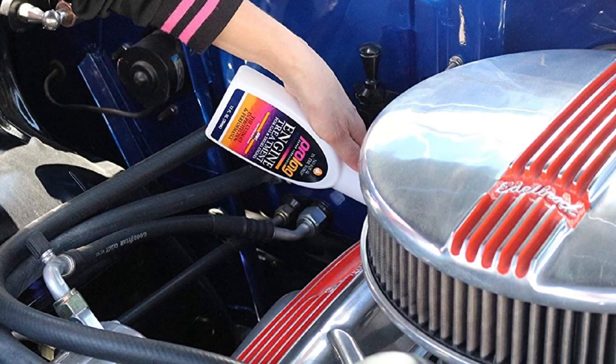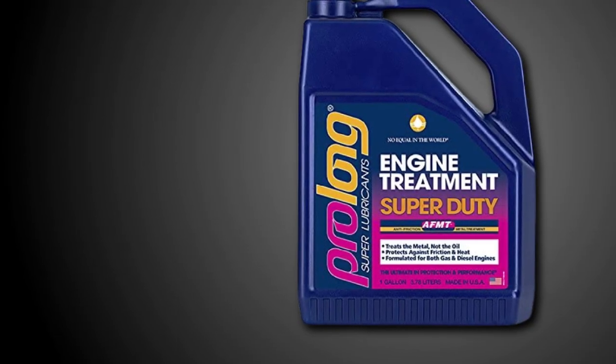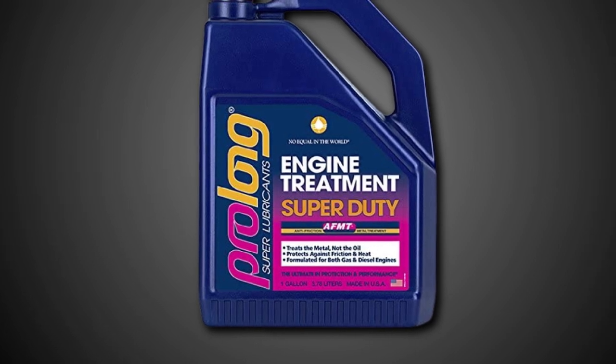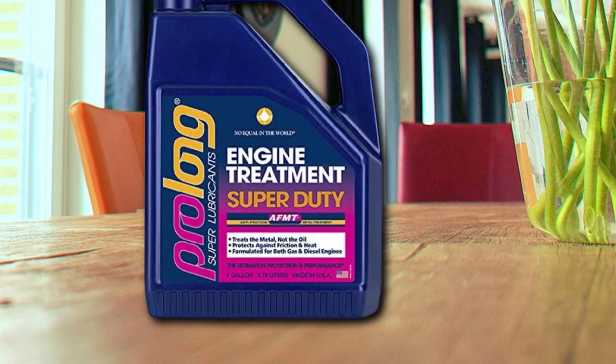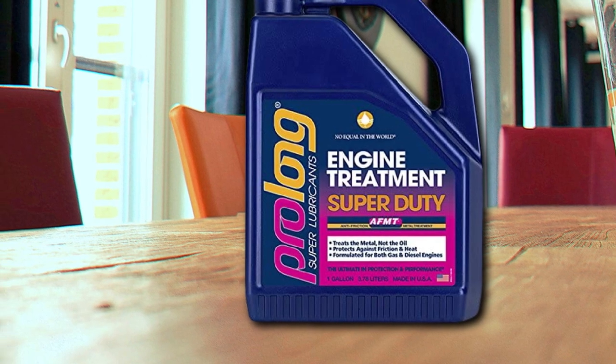That isn't the only advantage of the Prolong Oil Additive. The chemical compound of the Prolong PSL101000 Engine Treatment helps to reduce friction while you are driving. The freer-moving rotating assembly and valvetrain components yield better power and fuel economy. Finally, this chemical coating system helps to prevent engine sludge buildup.